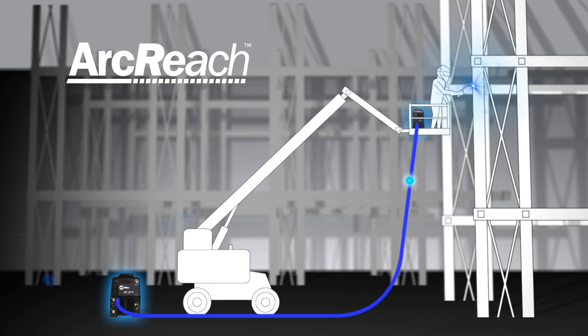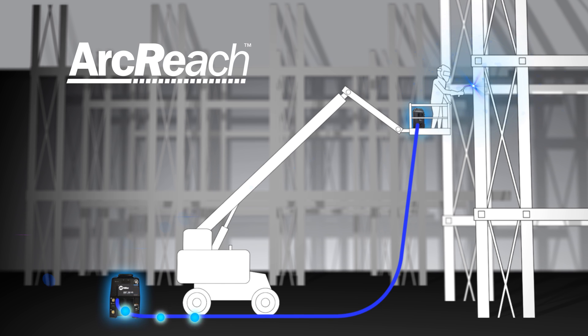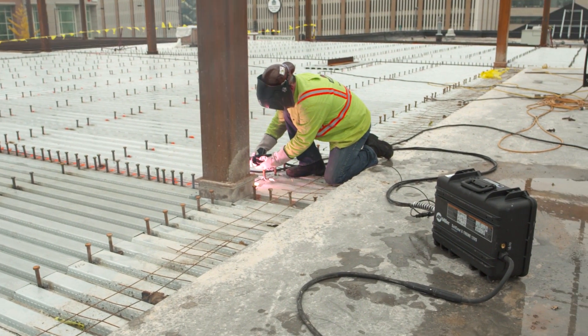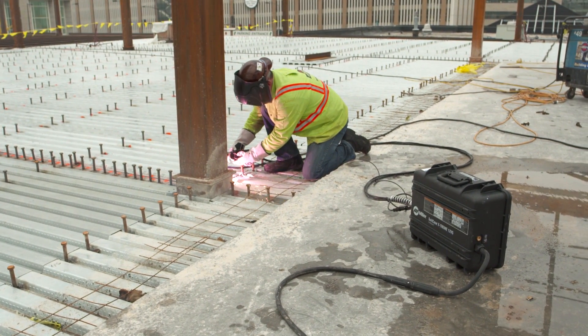Miller's exclusive ArcReach technology uses the existing weld cable to communicate welding control information between the feeder and the power source. This eliminates the need for control cords and their associated problems and costs.